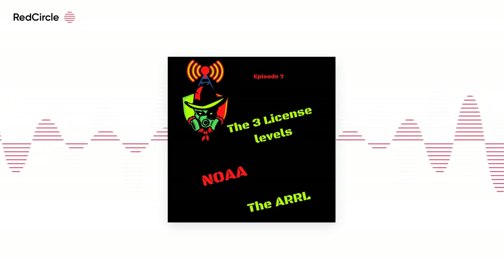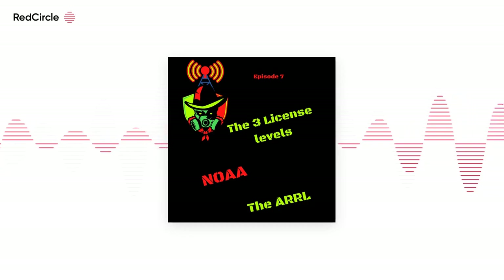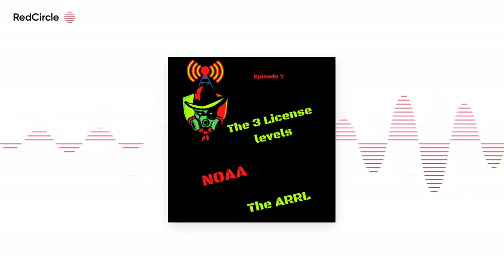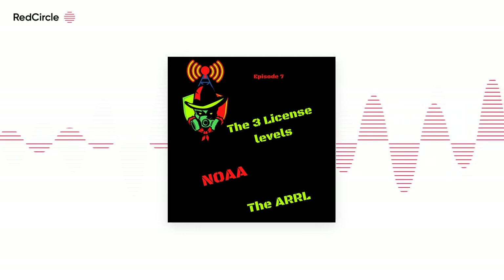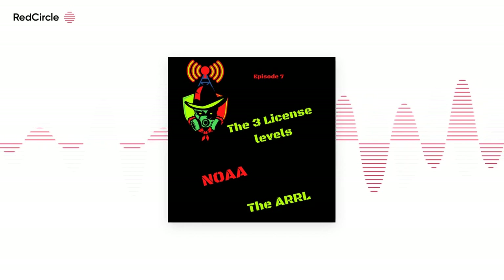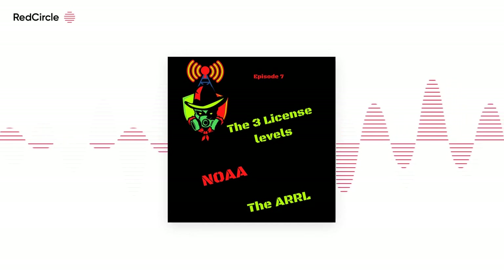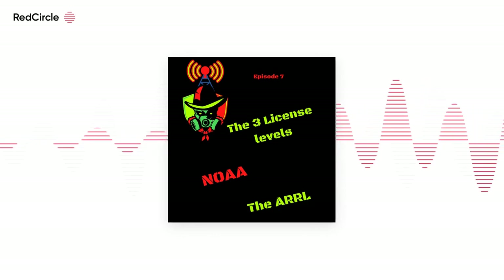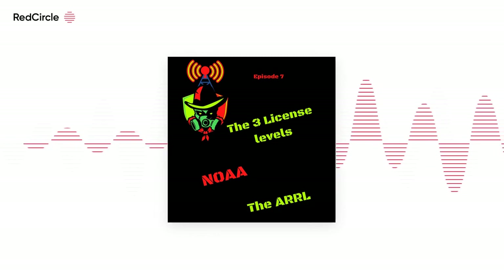Did you know that you could take amateur radio exams one of two ways? Thanks to the COVID-19 outbreak, some amateur radio groups decided to offer exams online via Zoom. This afforded the opportunity for those who wanted to take exams but did not want to risk catching COVID the ability to do so. With the spread of COVID declining, amateur radio groups started to slowly make face-to-face testing an option again. Now we have the option to take the exams online with various rules that go along with them, or in person.